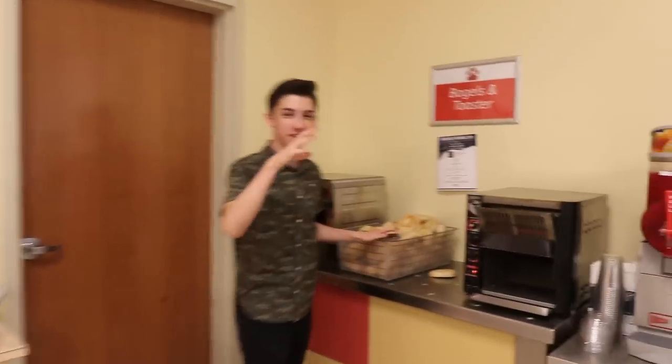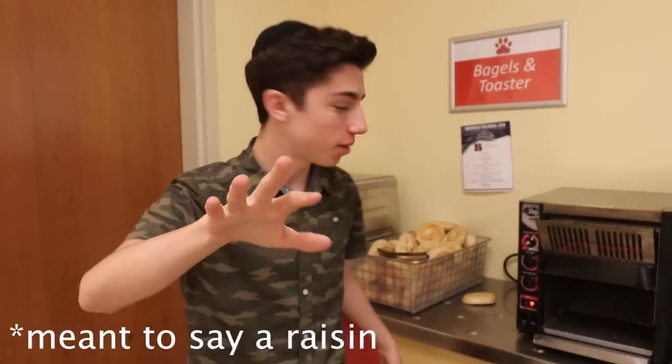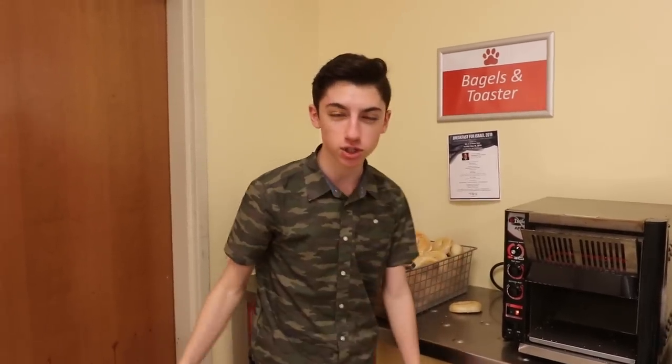So to start, over here is the bagel section. This is what I have every morning for breakfast. I usually have a cinnamon raisin bagel — in my opinion, that's the only acceptable bagel. We got toasters over here, tons of bagels. Right now it's lunchtime so most of them are gone.